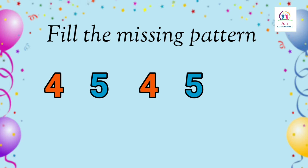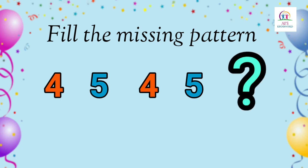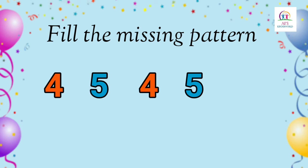Look here children, these are another set of numbers arranged in patterns. Let's fill them up. Four, five, four, five. Now children, what will be the next number? Yes, that's right, number four. Now let's proceed to one last quiz, alright?